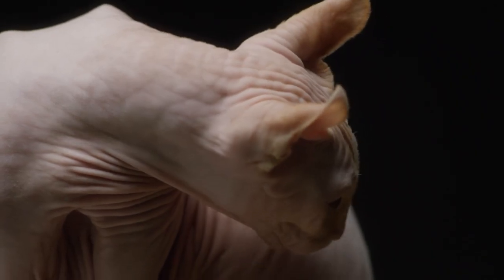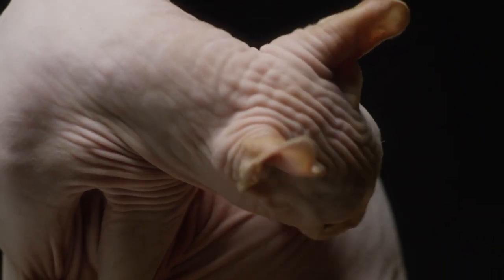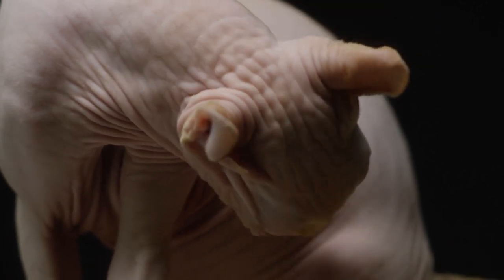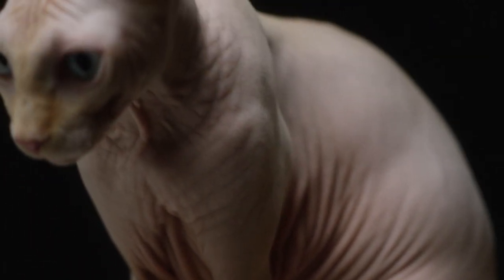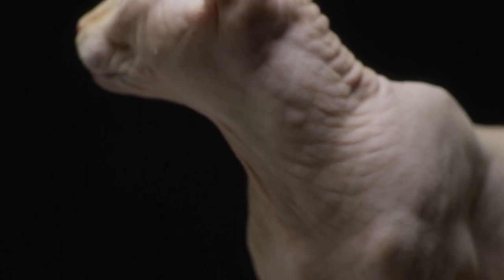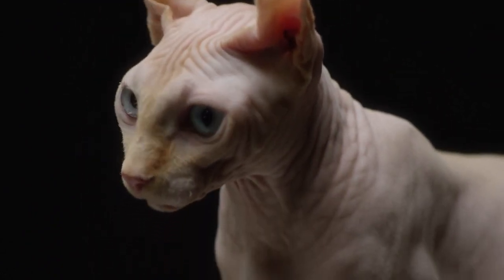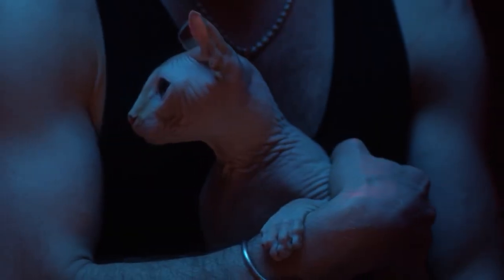Despite their lack of fur, Sphynx cats have a warm and soft skin that is often described as feeling like suede. Their skin requires regular care, including gentle bathing to remove any oil buildup and to keep their skin healthy.